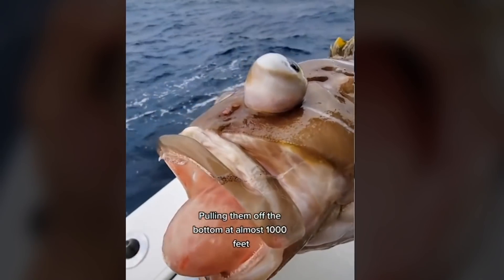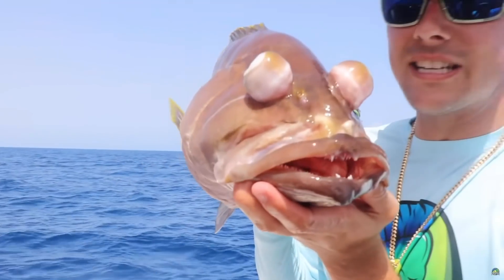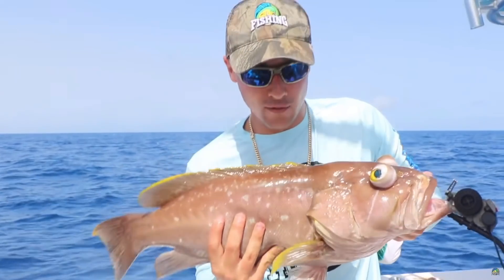The reason why the eyes on this grouper are popping out is due to extreme pressure while being pulled up to the surface of the ocean. Scuba divers have to be very careful to not ascend too quickly. Risky, but worth it.